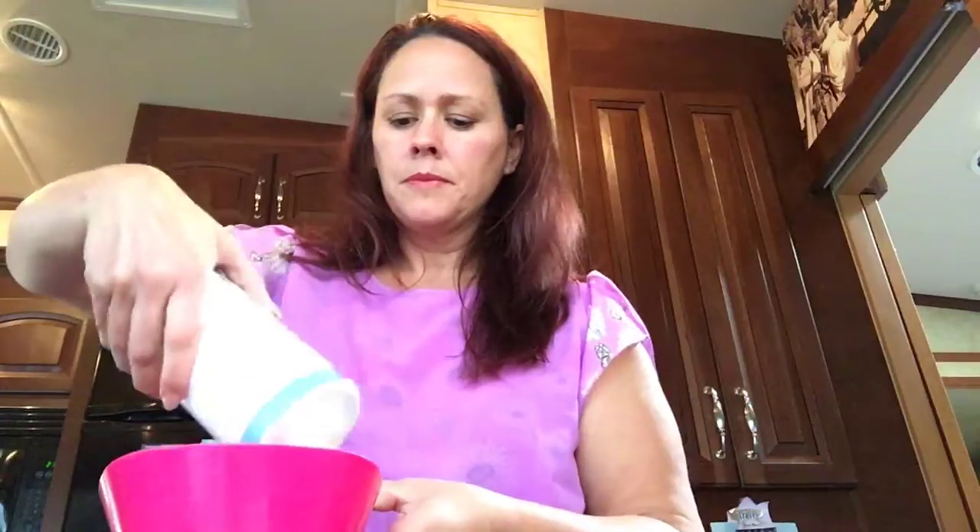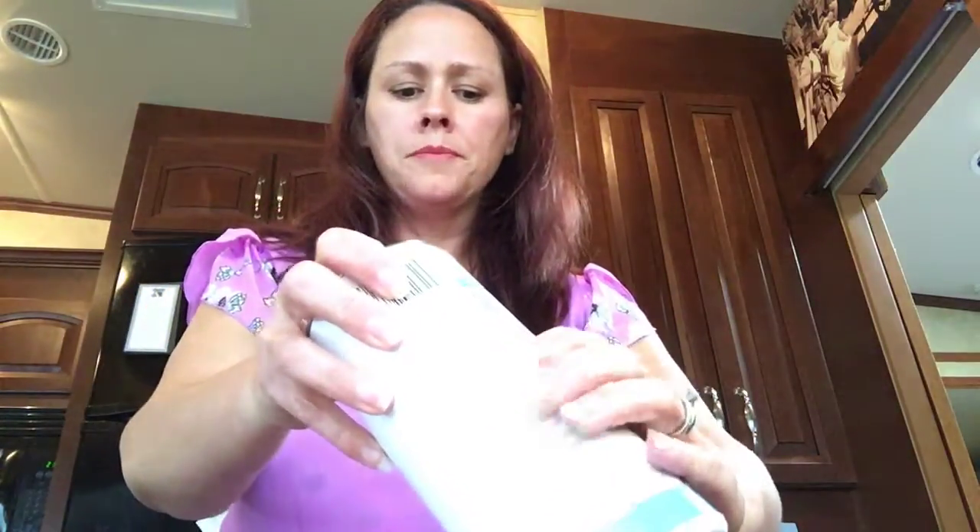I don't want to buy them. You can use borax, you can use baking soda and sugar. You want more sugar than baking soda — so you want more sugar in the bowl. I am just using a plastic bowl and I am just dumping in the sugar. Then I'm gonna use some baking soda and I have some borax too.